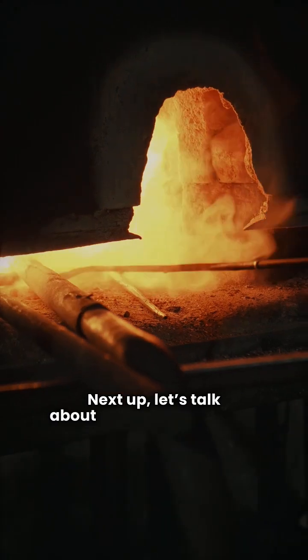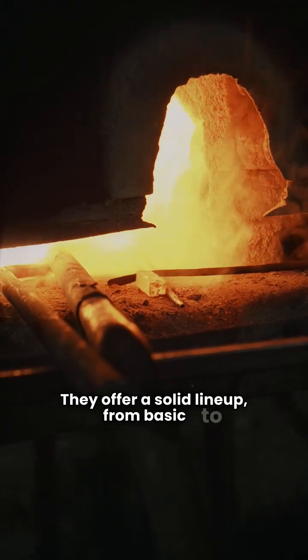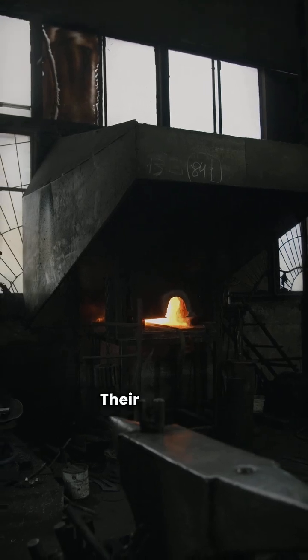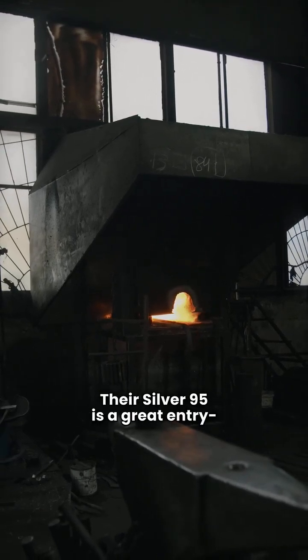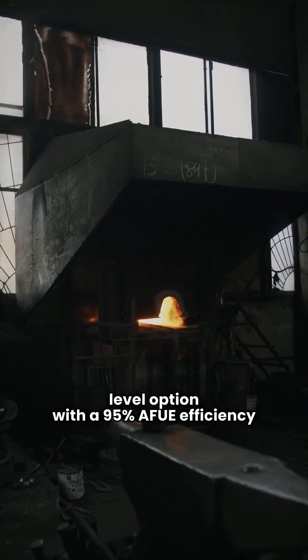Next up, let's talk about American Standard. They offer a solid lineup from basic to high performance, all made in the USA. Their Silver 95 is a great entry-level option with a 95% AFUE efficiency and a lifetime heat exchanger warranty.